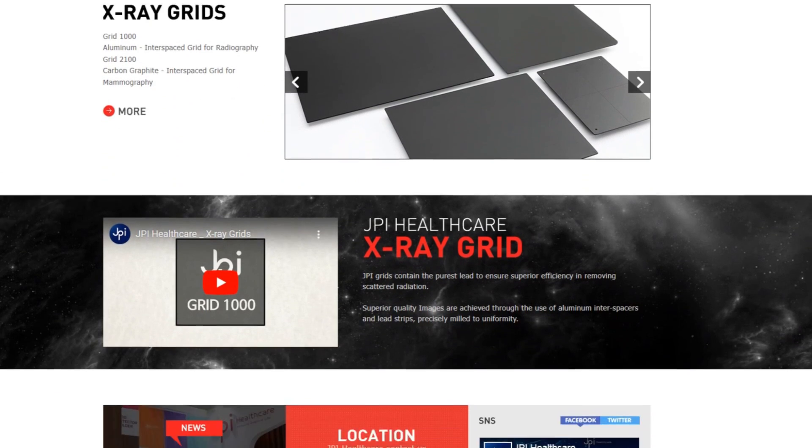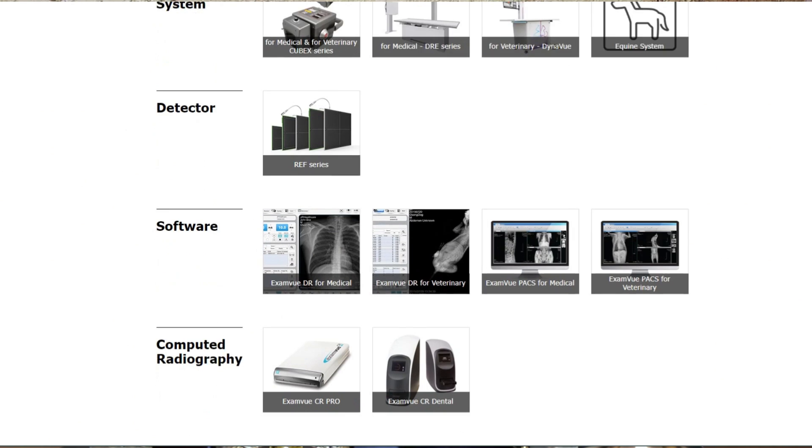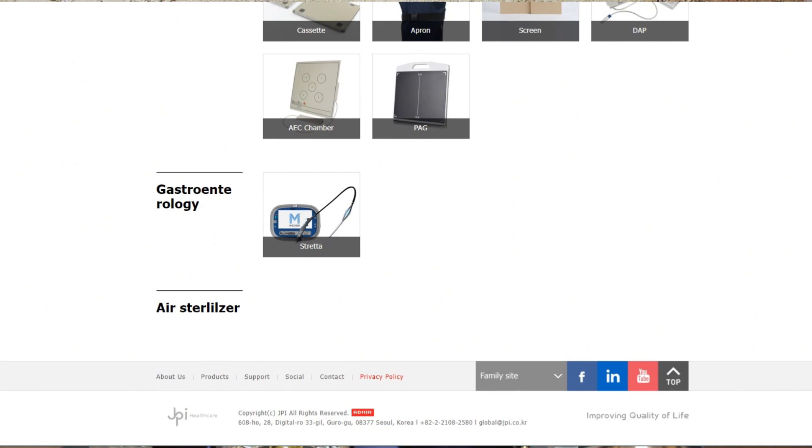This episode is sponsored by Advanced Skills Company, the official agent of JPI Healthcare in Iraq. I personally use the products of JPI Healthcare in my clinic and throughout the years these products have been amazing in terms of providing excellent image quality at the lowest radiation dose possible, and they are durable, reliable, and efficient. I recommend visiting the JPI Healthcare website and then calling Advanced Skills Company if you are in Iraq. Don't forget to use the magic word 'highlights in radiology' to get a 10% discount on all JPI Healthcare products till the end of 2024.